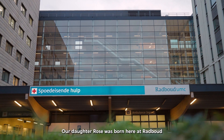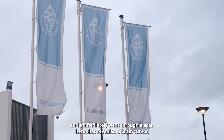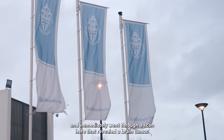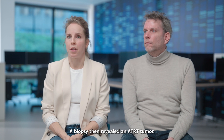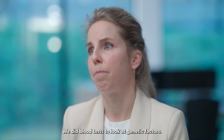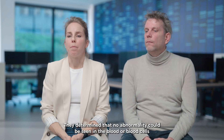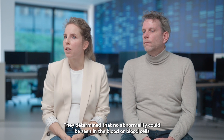Our daughter Rose was born here at the Radboud and went immediately through the scan, and on that scan a mass was seen. A biopsy told us that it was an ATRT tumor. Through blood research, looking at the genetic factor in the blood cells, there was no finding.